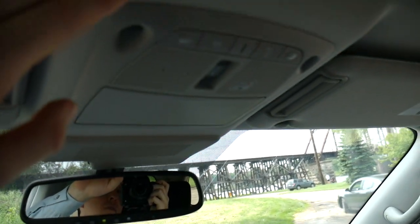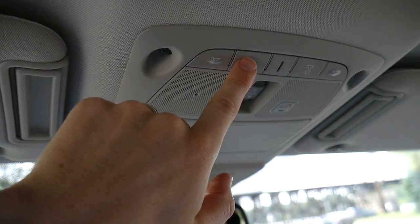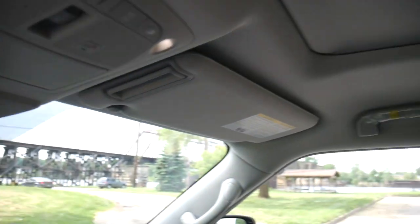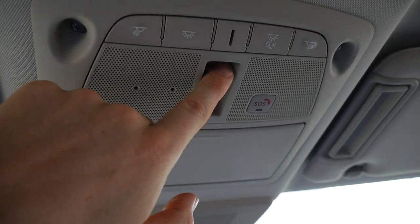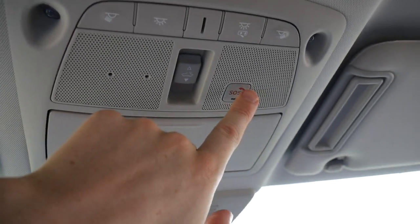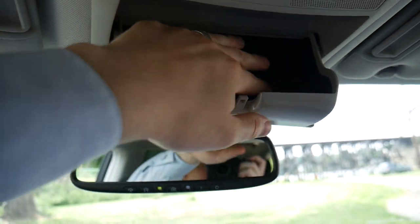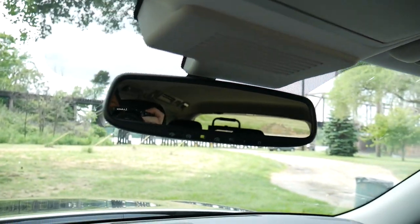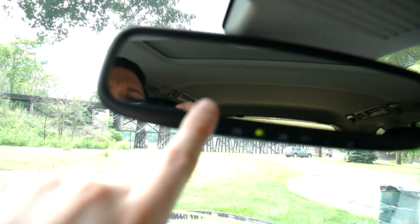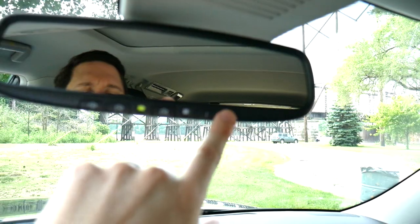Up top we have simple controls to turn on the lights, and you can press a button to turn both lights on at the same time along with all the other lights in the rear. Simple controls to open and close the sunroof, an SOS button, and a sunglass holder with felt lining to protect your sunglasses. Below that is the rear view mirror with buttons to program your garage doors and an automatic dimmer feature.